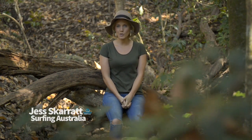G'day, I'm Jess Garrett and welcome to Surfing Australia TV, coming to you from beautiful Burleigh Heads National Park on the Gold Coast. We have a cracking show lined up for you today — take a look at what's in store.